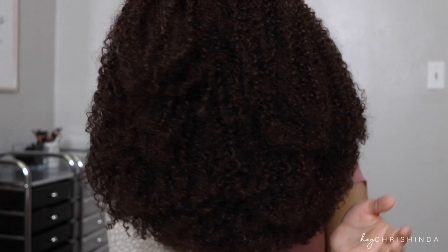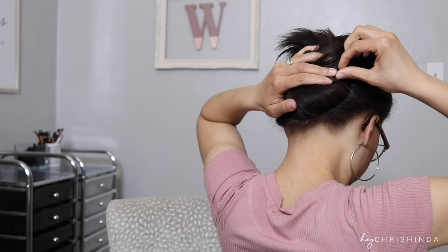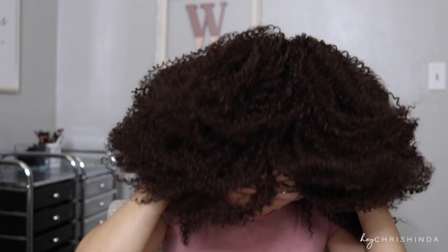I obviously can't wear my hair like this under the wig. This thing feels so good, y'all. I'm not a middle part person. This is cute though.